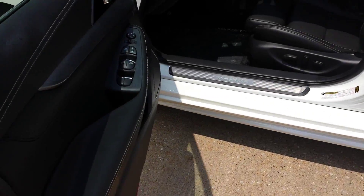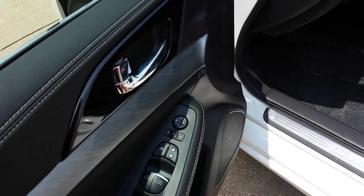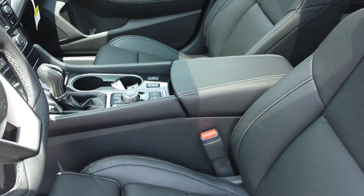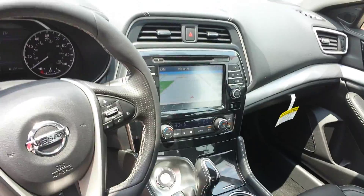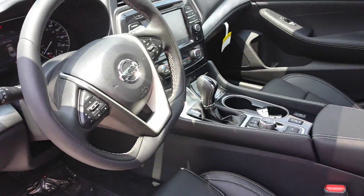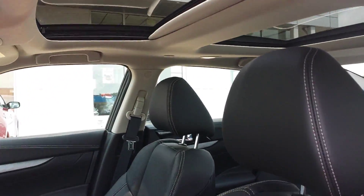The nice thing on the SL, as you can see, the leather, the heated seats, and heated steering wheel are going to be standard, along with the navigation and the infotainment system. You're also going to have a panoramic sunroof available as well — it comes standard on the SL and Platinum models.